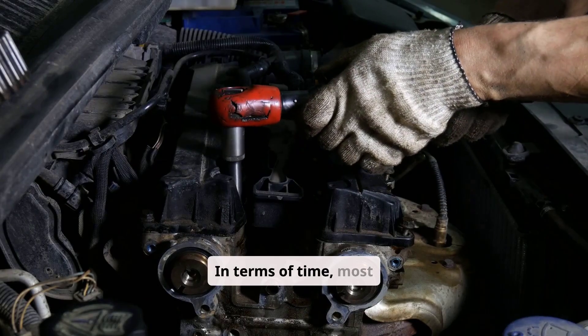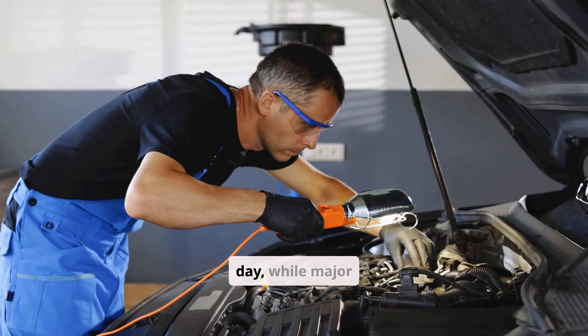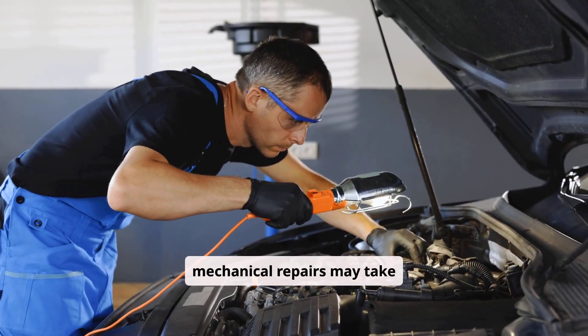In terms of time, most ignition or fuel-related repairs can be completed in the same day, while major mechanical repairs may take several days.